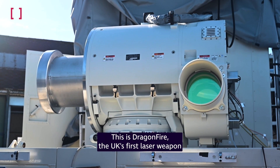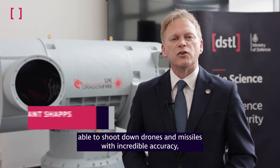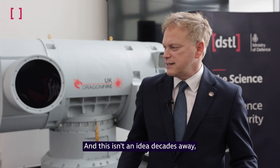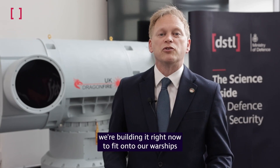This is Dragonfire, the UK's first laser weapon. Able to shoot down drones and missiles with incredible accuracy, it could revolutionise how we fight wars. And this isn't an idea decades away — we're building it right now to fit onto our warships in just three years' time.